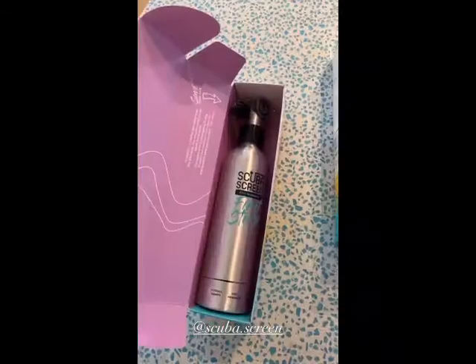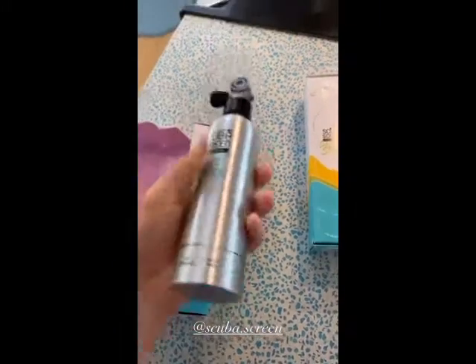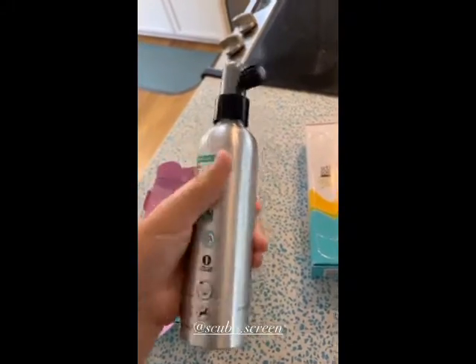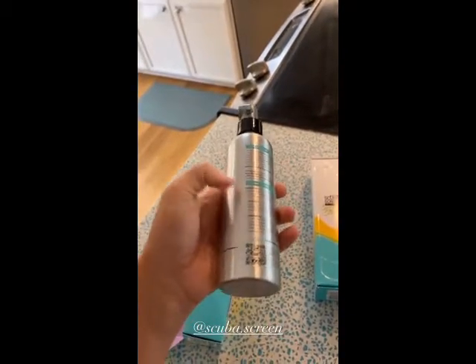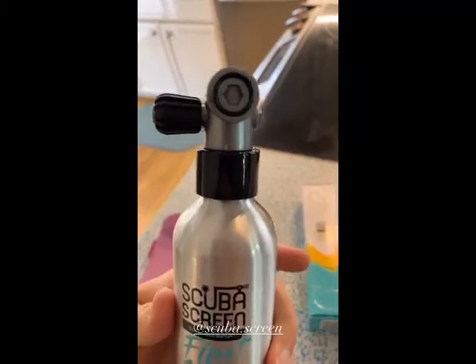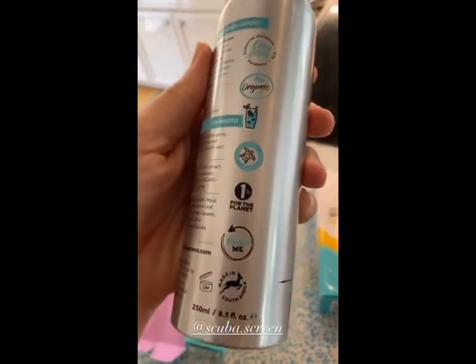Oh my gosh, let's open this. Yep, it is just as cute as I was hoping it would be. So this is the bottle that the shampoo and conditioner come in and it's a little scuba tank made out of metal. So much attention to detail here. I'm so excited to use this.